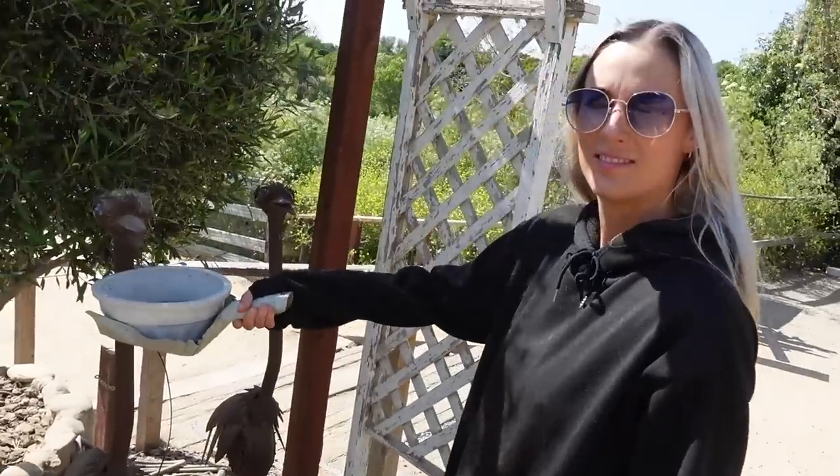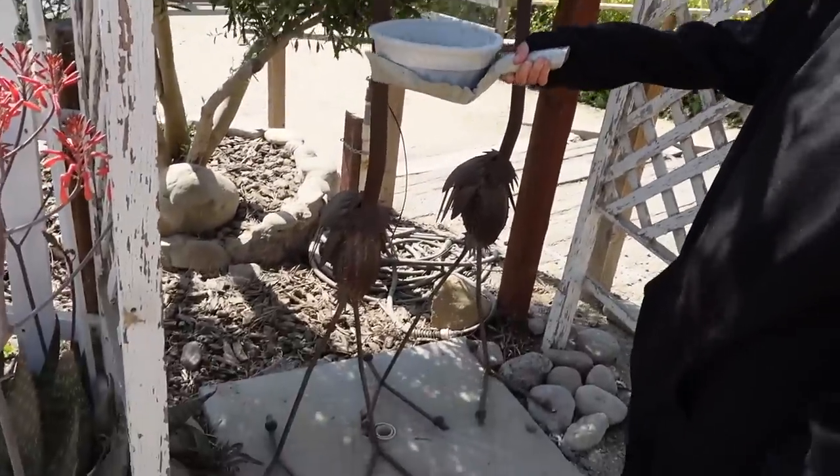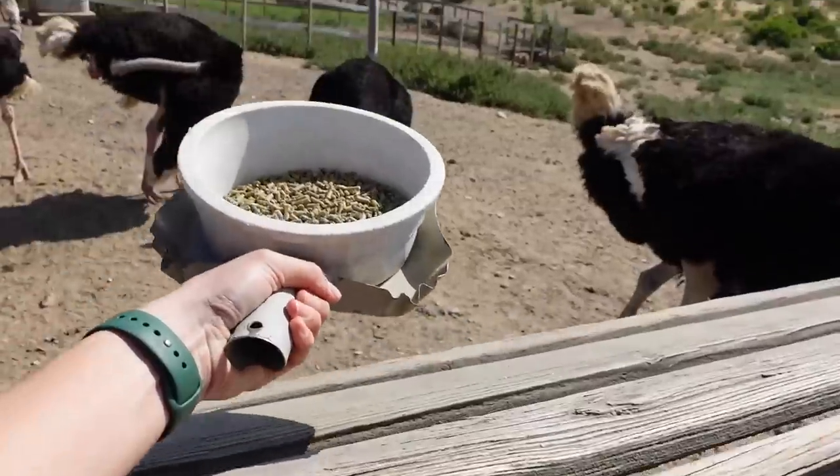And now we're at Ostrich Land USA and we're going to go feed some ostriches. It's hot up here — I'm sweating. There's a breeze but the breeze is even warm. I think they've eaten today; we're at the end of the day here. Come here, I got something for you. He doesn't look very happy. Here you go, get some!